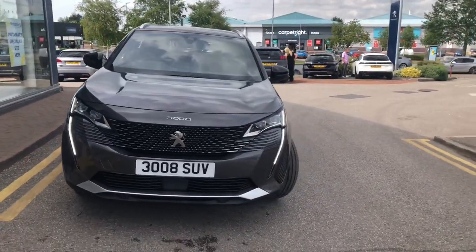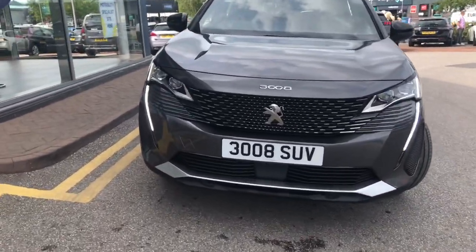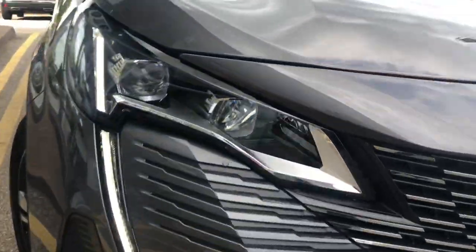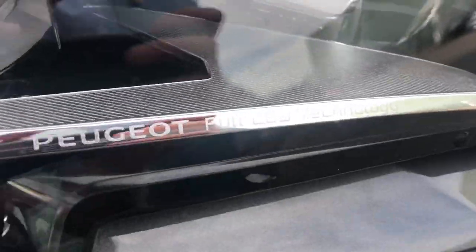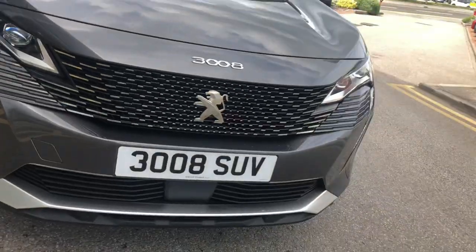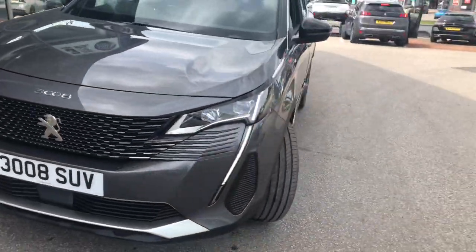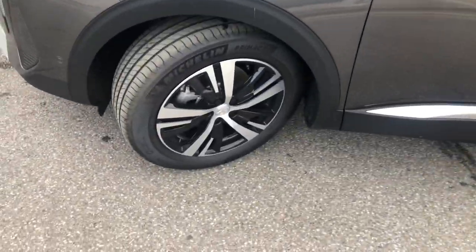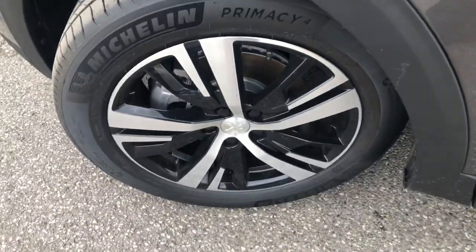It comes with the Sabre Tooth LED daytime running lights, as well as the redesigned Claw Effect grille. You have full LED lights ranging from 2600 lumens to 4000 lumens, and you have 18-inch diamond-cut alloy wheels.